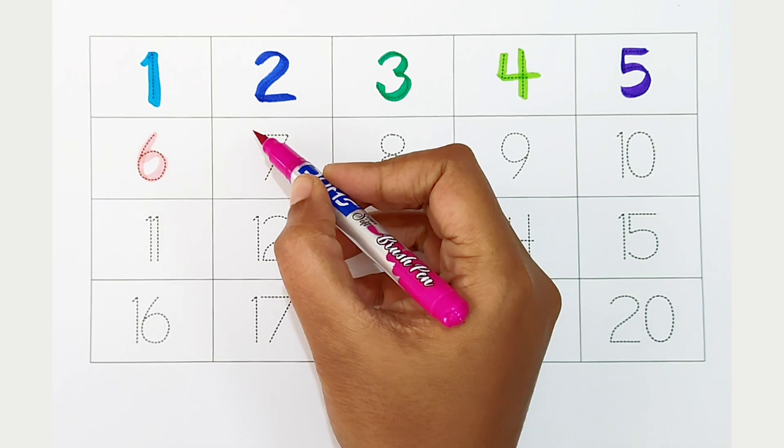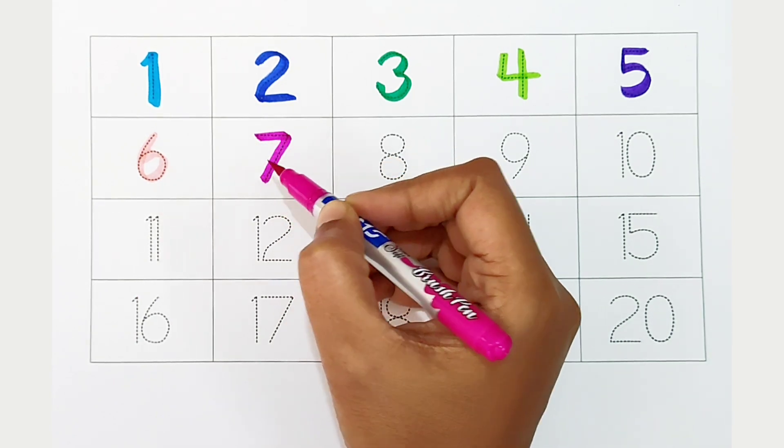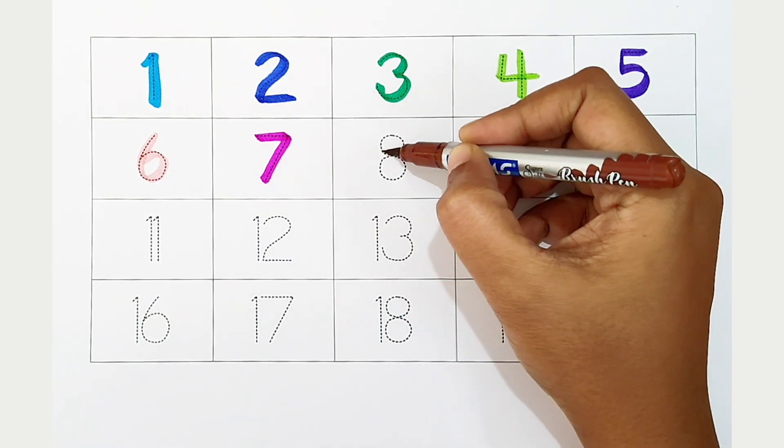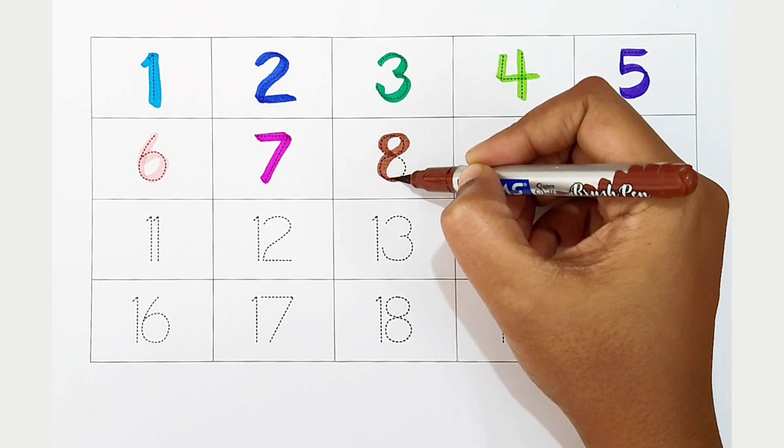Seven. Dark pink color. Seven. Dark pink color. Eight. Brown color. Eight. Brown color.